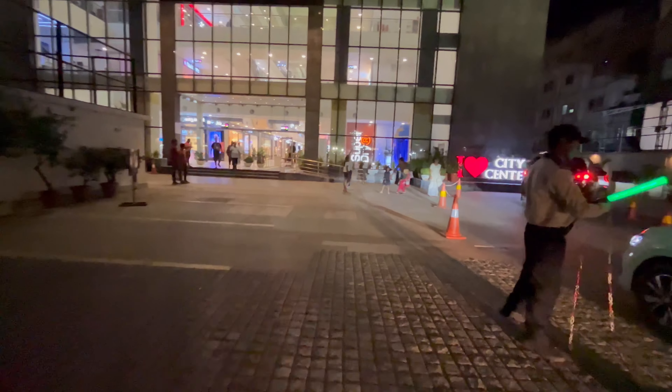Alright guys, I came here to city center just to test the camera quality. This is 1x and this is 0.5x — the ultrawide camera. Look at the quality, bro!